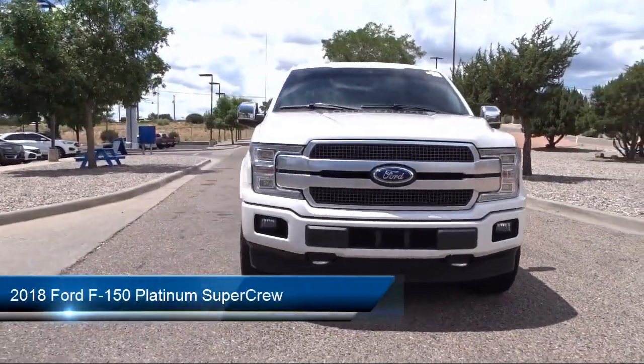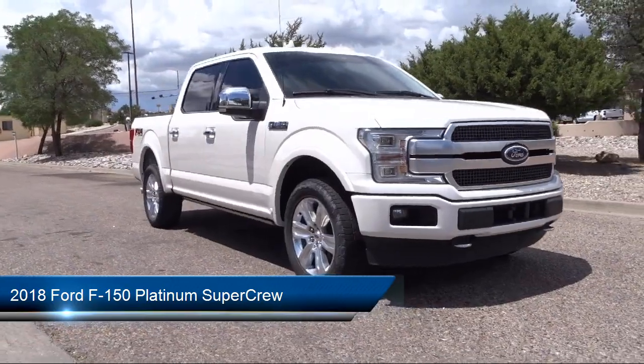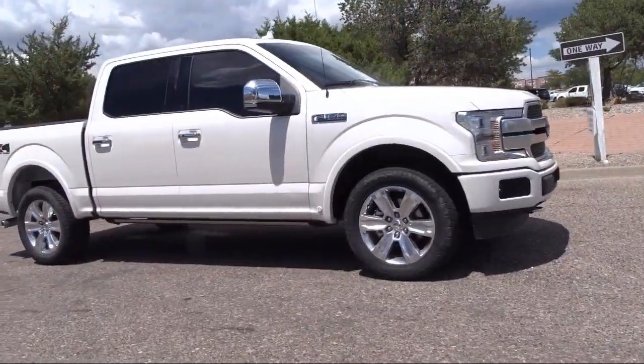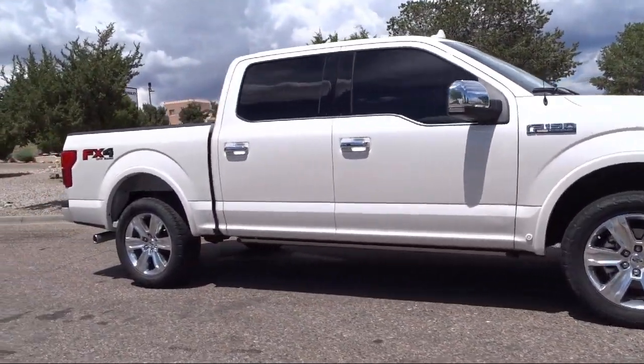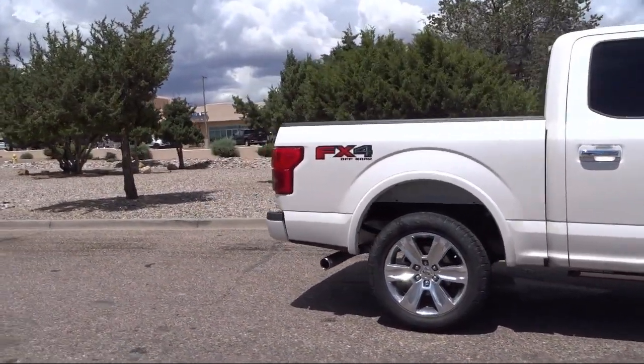It comes equipped with navigation, parking sensors, ventilated front seats, voice activated touchscreen navigation system, heated door mirrors, and exterior parking camera with dynamic hitch assist.